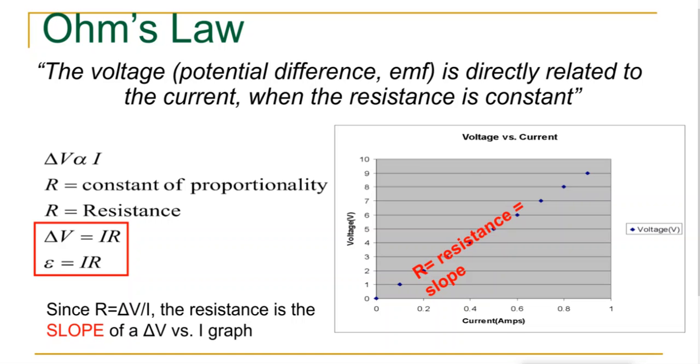This slide shows both ways you can express Ohm's law: potential difference equals current times resistance, or electromotive force equals current times resistance. Our first lab will have you build a simple circuit, crank up the voltage, record the current, calculate resistance, make a graph, and calculate the slope. Any time you see that alpha symbol, it means directly proportional — when you increase voltage, you increase current.